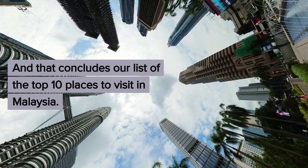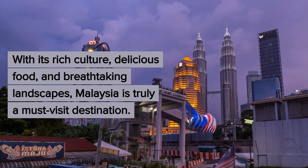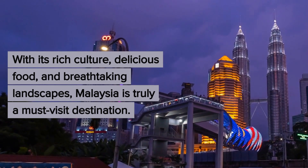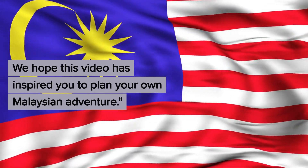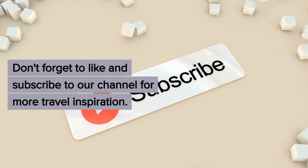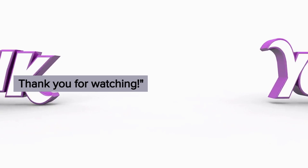And that concludes our list of the top 10 places to visit in Malaysia. With its rich culture, delicious food, and breathtaking landscapes, Malaysia is truly a must-visit destination. We hope this video has inspired you to plan your own Malaysian adventure. Don't forget to like and subscribe to our channel for more travel inspiration. Thank you for watching.